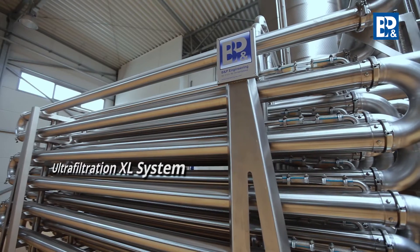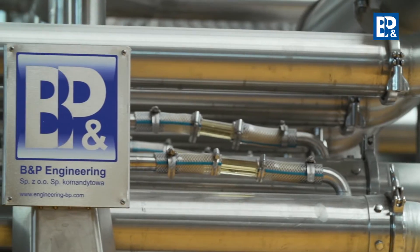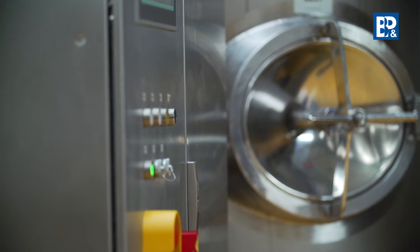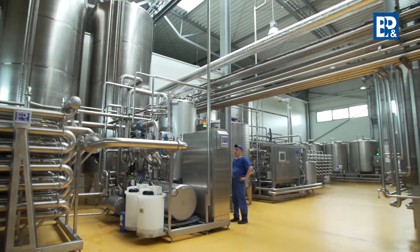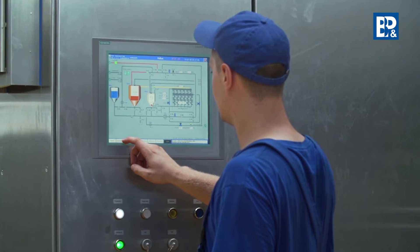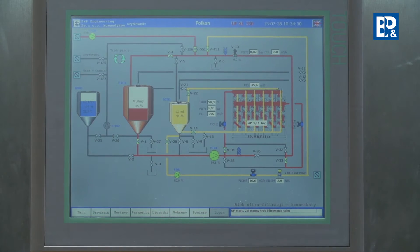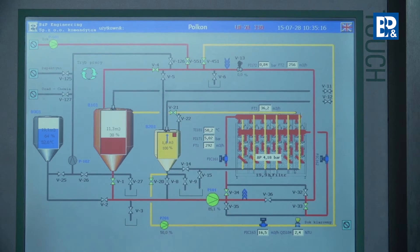All the ultrafiltration system processes are managed by the PLC controller. The UF-XL system operation is controlled by means of a 17-inch touch panel with a WinCC visualization of the process data. This intuitive control system ensures simple operation as well as archiving of the filtration parameters.